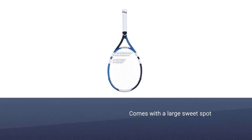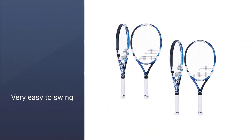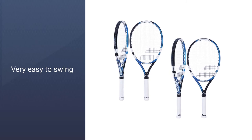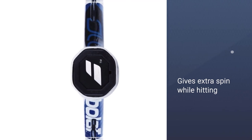The size of its string pattern is 16 by 19. It has an oversized head whose length is 110 square inches. These features make the Babolat Drive Max tennis racket wonderful, and its performance is precise. It has a woofer grommet system to make sure that its string is powerful and comfortable. It is made of graphite material.